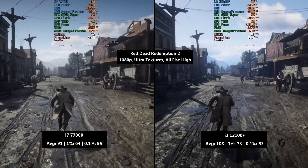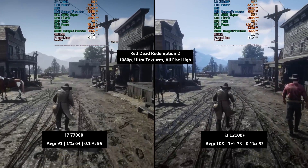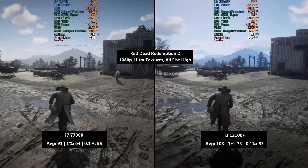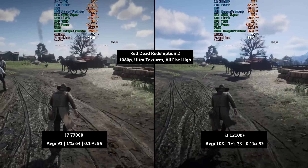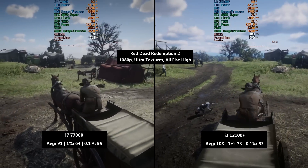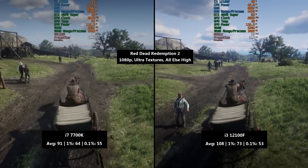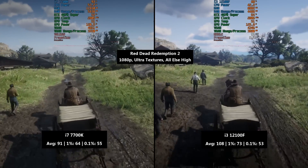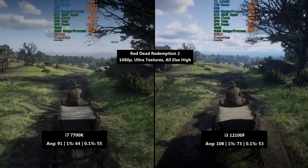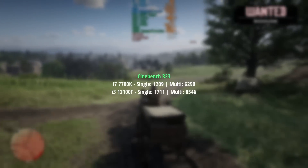Finally, Red Dead Redemption 2, which can be a lot more CPU-intensive in and around busier towns and cities like Valentine. The i7 still did pretty well with 91 fps, a 1% low of 64 and a 0.1% low of 55. The 0.1% lows were similar between the two processors, but the i3 pulled ahead in terms of that 1% figure and average as well, hitting 108 fps.